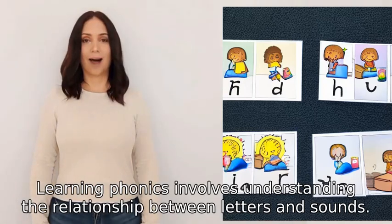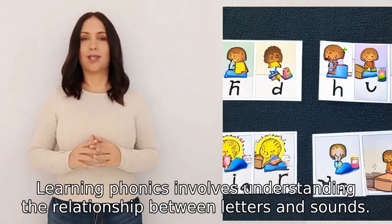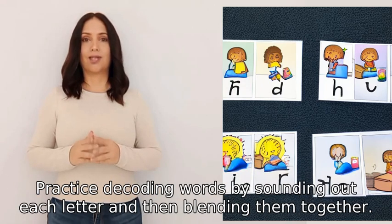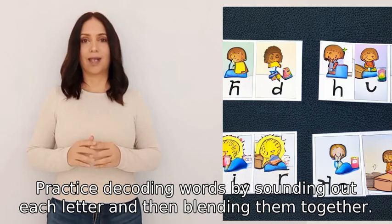Learning phonics involves understanding the relationship between letters and sounds. Start by learning the sounds of each letter, and then progress to blending those sounds together to form words. Practice decoding words by sounding out each letter and then blending them together.